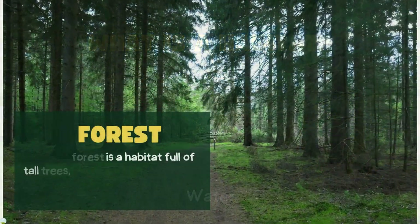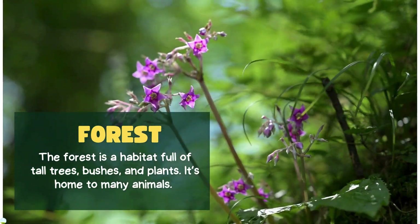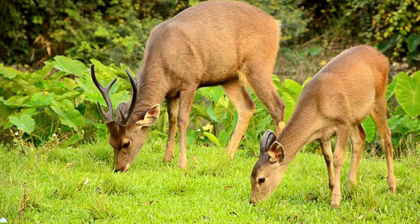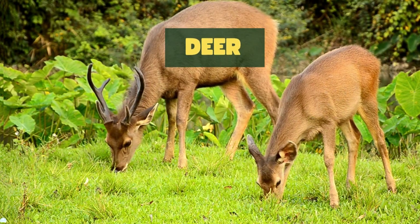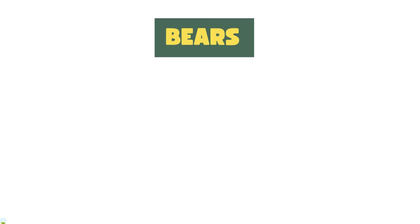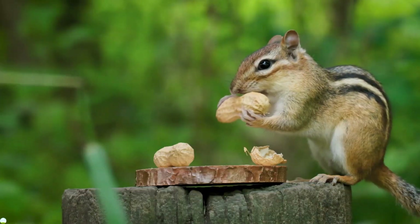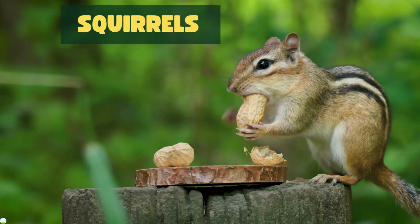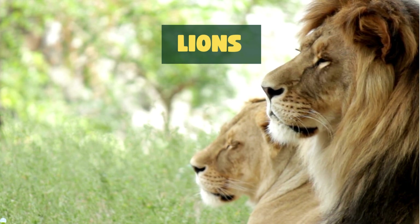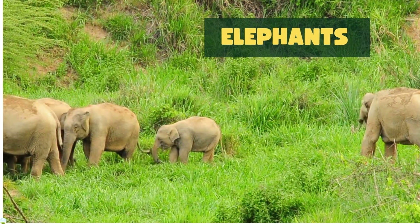Forest habitat. The forest is a habitat full of tall trees, bushes, and plants. It's home to many animals. In the forest you might find deer who love to eat grass and leaves, bears who enjoy eating berries, foxes who build dens for shelter, squirrels who gather nuts and live in tree holes, and lions who rule as the kings of the forest, and elephants who enjoy munching on leaves and branches.